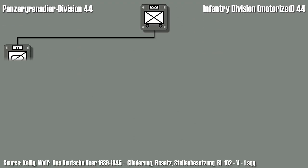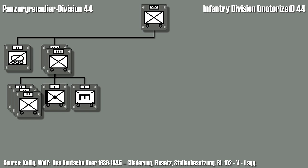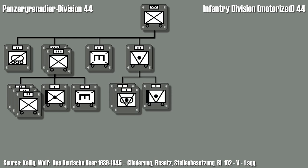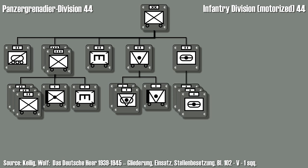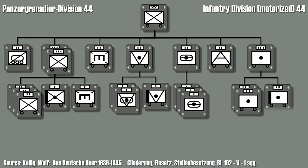But let's take a look at the division layout. It consists of an armored recon battalion, two motorized infantry regiments, each consisting of three infantry battalions, one heavy gun company, and one engineer company. Furthermore one engineer battalion, one anti-tank battalion with two tank destroyer companies and one heavy anti-tank company, one assault gun battalion with three assault gun batteries, an army anti-aircraft battalion, one motorized artillery regiment consisting of two light artillery battalions and one heavy artillery battalion, and finally a signal battalion.